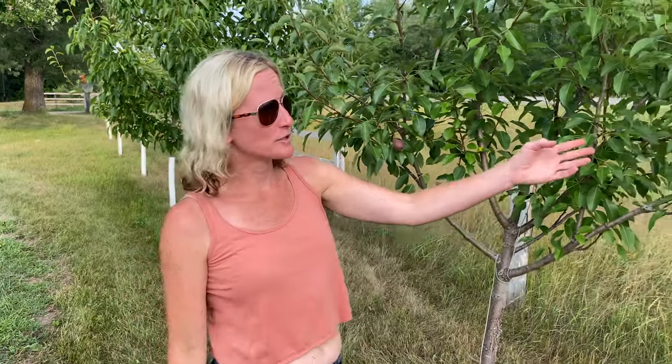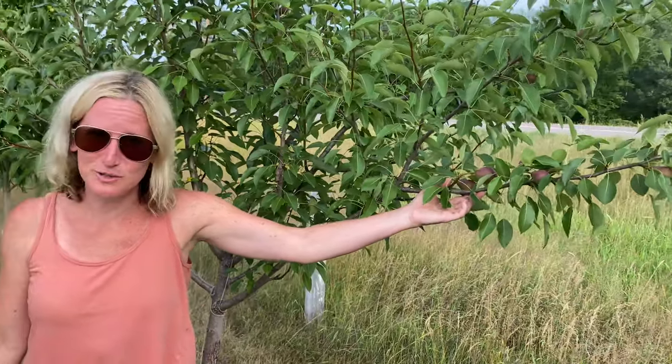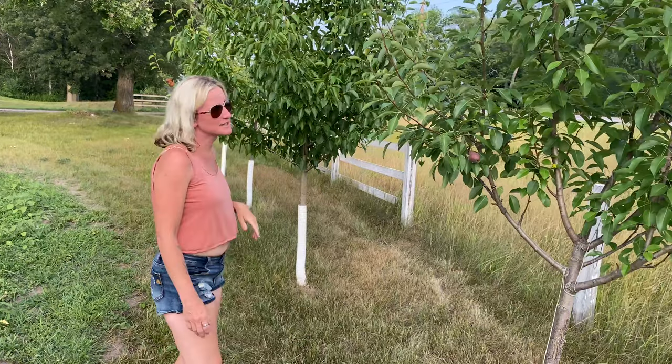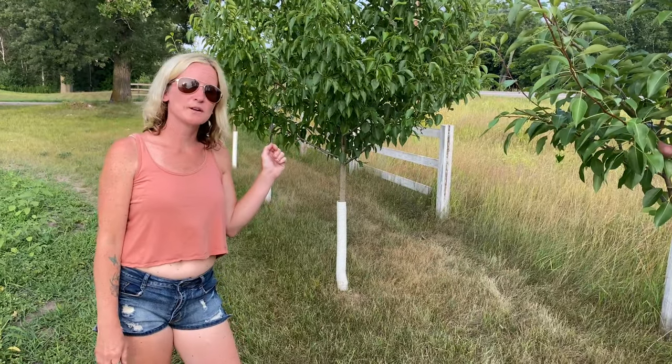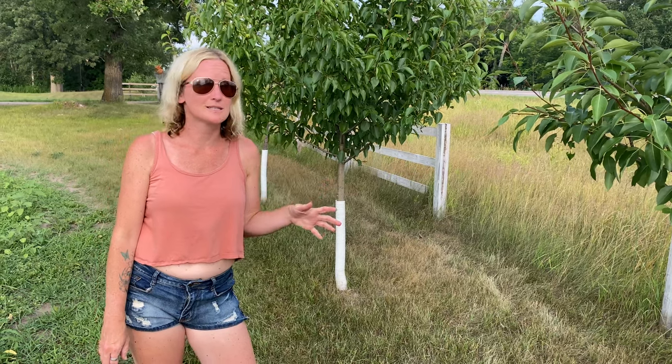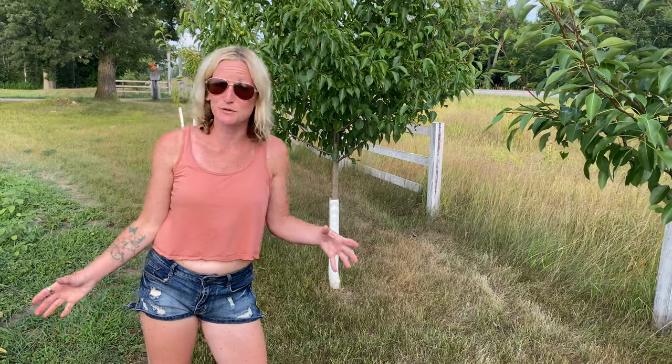This year our fruit trees have finally hit maturity. Our pear trees are doing great — as you can see they're fruiting and producing for the first time, which is very exciting. We have another pear tree over here that is also doing really good. And on the other side we have a lot of apples growing on our Macintosh trees. I'm really excited to see that these are finally maturing and producing fruit for us.